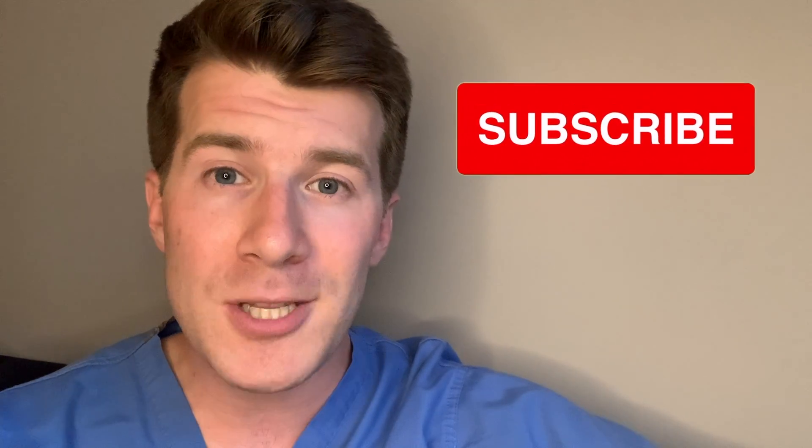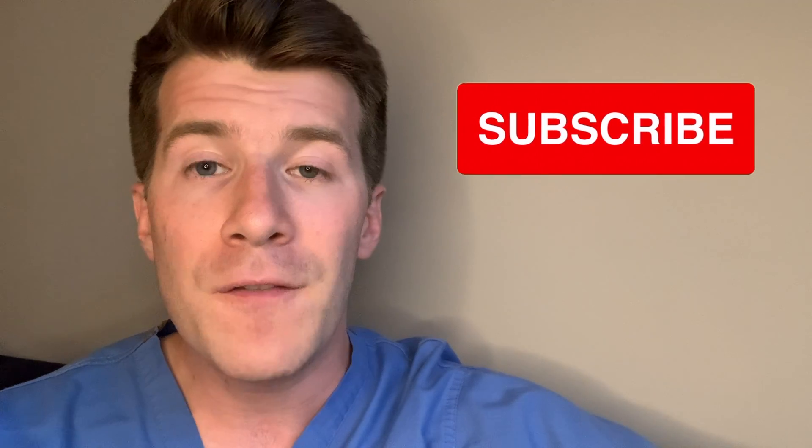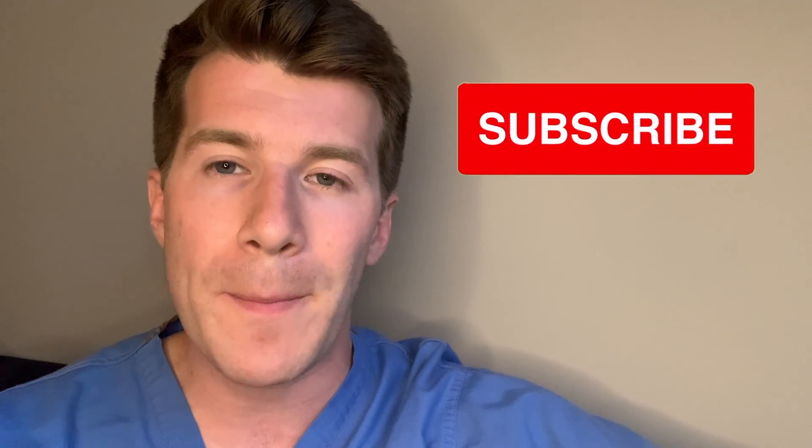Before we get into the main section of the video, please remember to subscribe to the channel if you haven't done so already for new medical education videos which I publish every week.